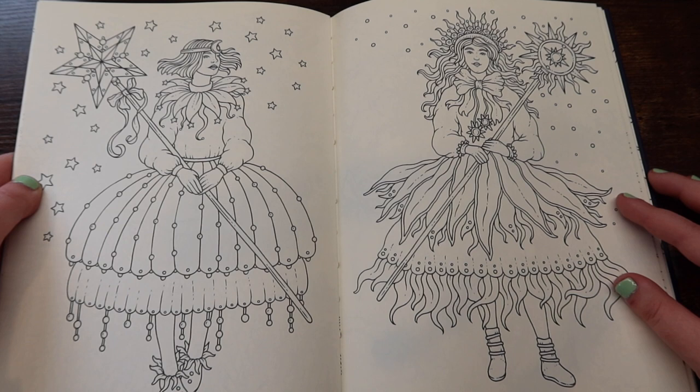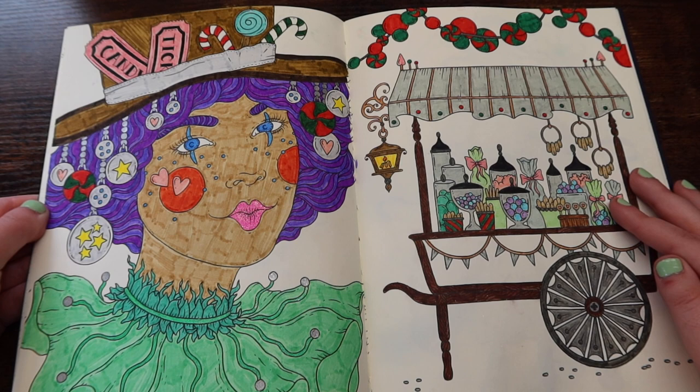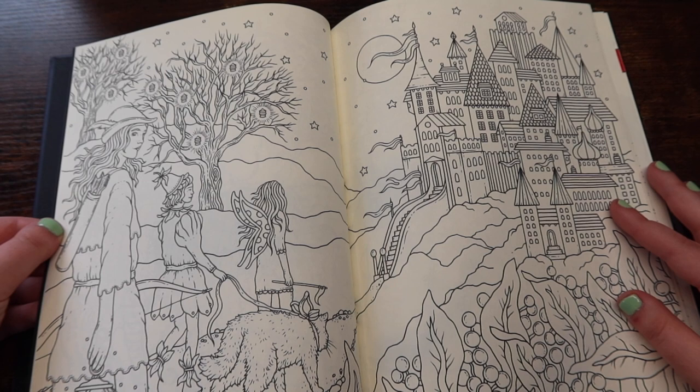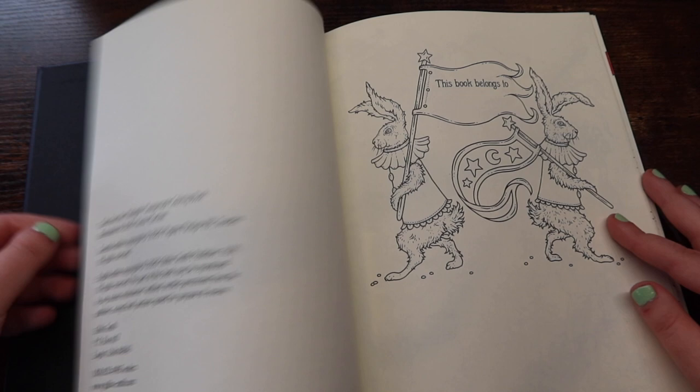I mean, some of the pages are still really detailed. But I really just believe overall, you can't go wrong with any of Hannah's books if you're a beginner. If you're into just being like, whatever, let's just go for it, you would really enjoy her books. And if you're into jewelry, animals, and people, you would really like her books too. And that is all of the recommendations I have for these harder books. I think we're going to move into grayscale next.